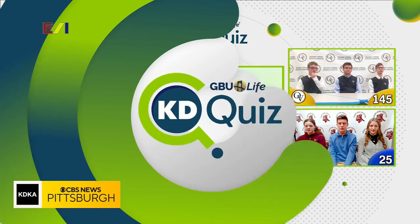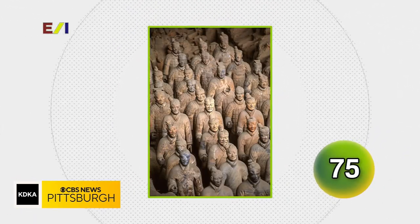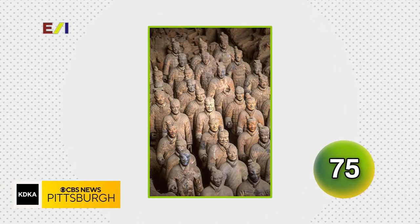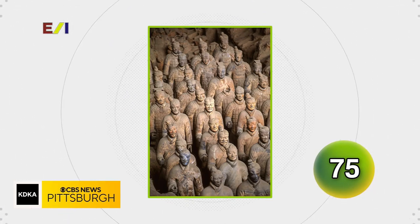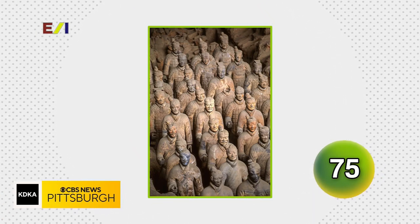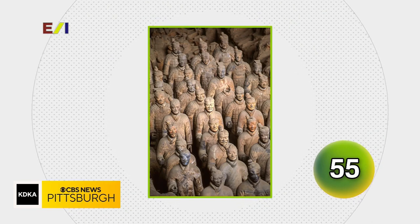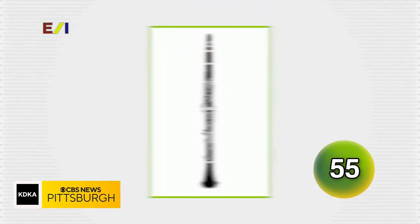Here we go with your first Knowledge Check question. What sculpture collection depicts the warriors of the first Chinese emperor? The Terracotta Army was what we were looking for on that one.